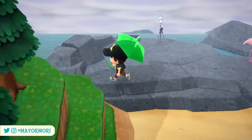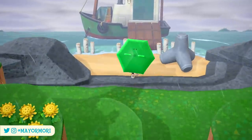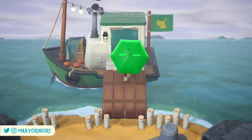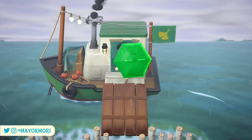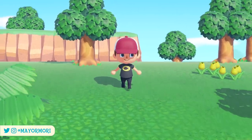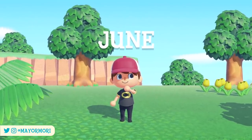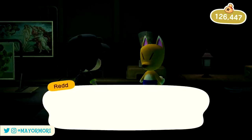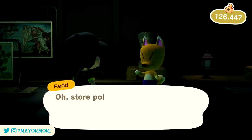Hey YouTube, welcome back to a brand new Animal Crossing New Horizons video. Today we are taking a look at some of the changes and new additions throughout June in New Horizons. We are now a couple of days into June, a month that brings quite a lot of changes to our islands.